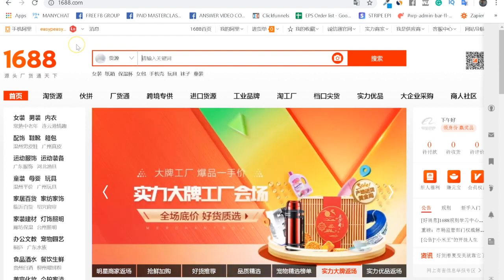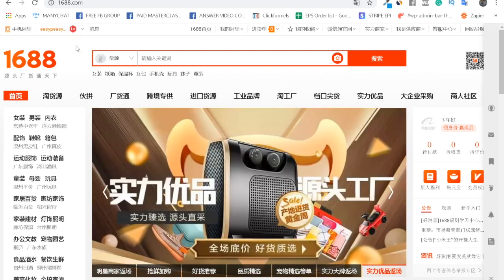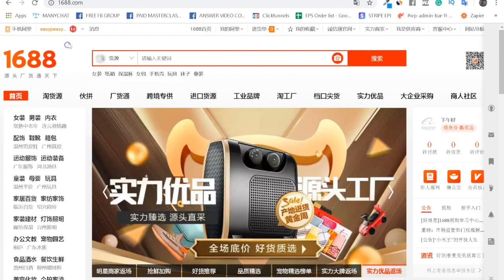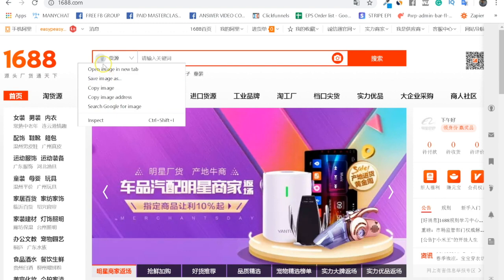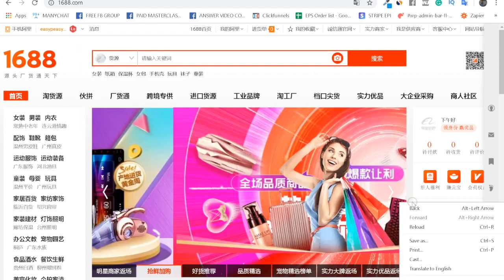I'm using Google Chrome, which makes it really easy to translate everything. You just right-click on the page — not on an image — and select 'Translate to English,' and it will translate the page.